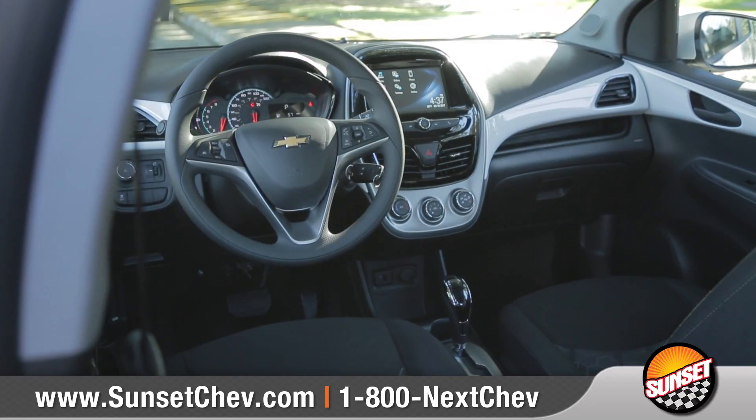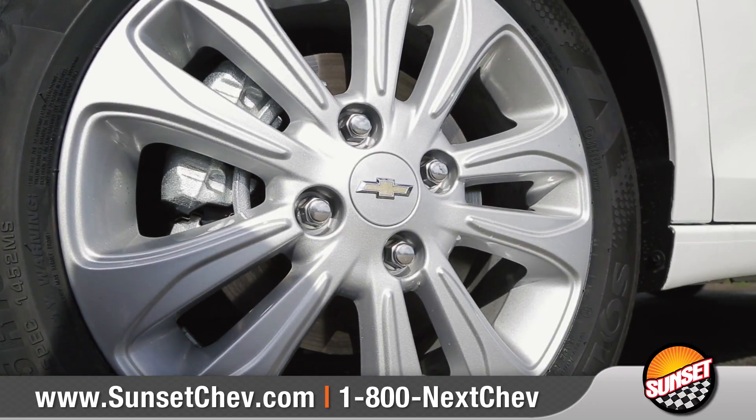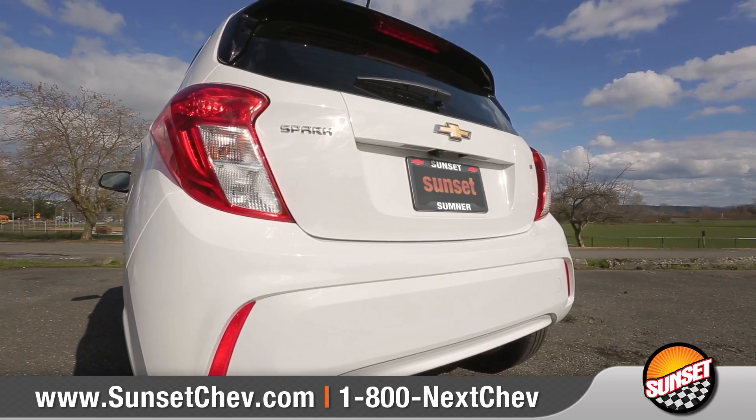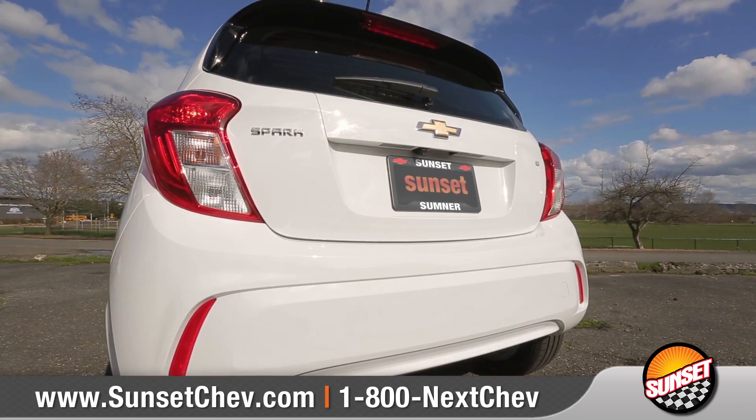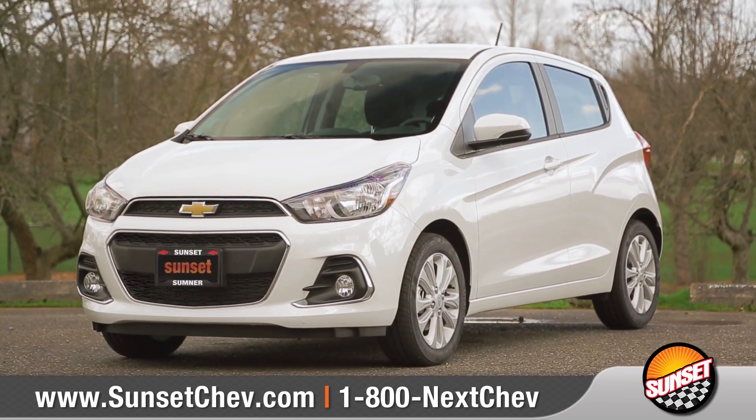With cool available technologies that keep your social game strong, and nimble maneuvering that helps get you around town, living large comes easy for this small car. So come down and see us and check out the 2017 Chevrolet Spark.